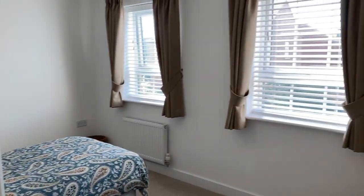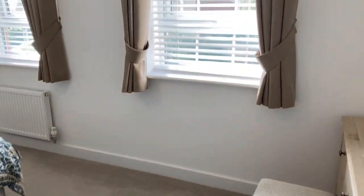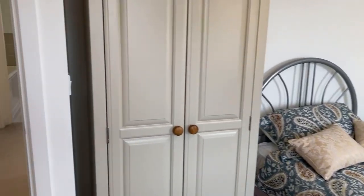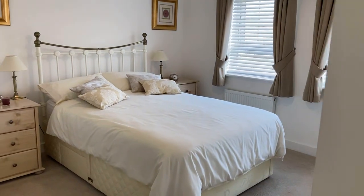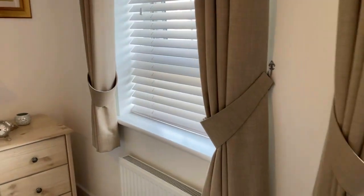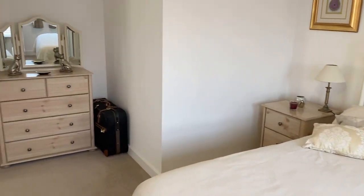Going around in order — this is bedroom three. Again, a good sized double; there's a single bed in here at the moment but it could easily take a double or king size bed. And this is bedroom two — a large double again, with space for wardrobes in the corner.